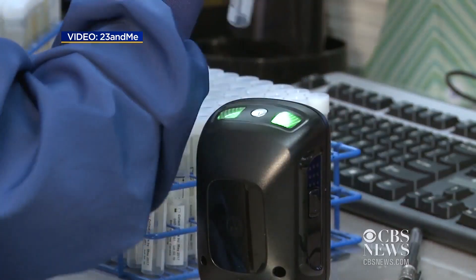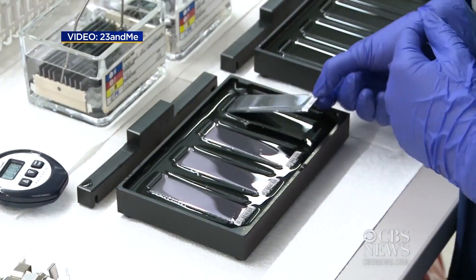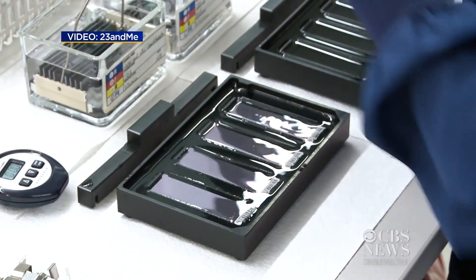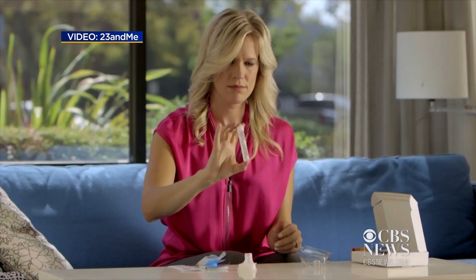Inside the labs at 23andMe in Mountain View, technicians are processing thousands of saliva samples, all of them from people who used their take-home kit to get genetic information about their ancestry or health. The test that we offer is a great way for those people to get access to this information directly without having to get a prescription.